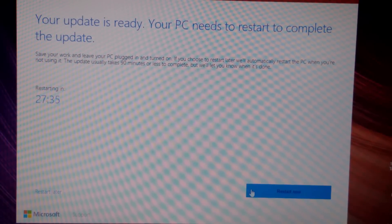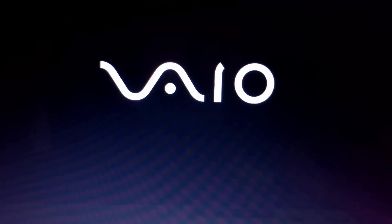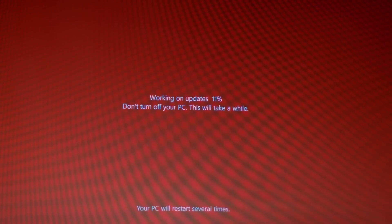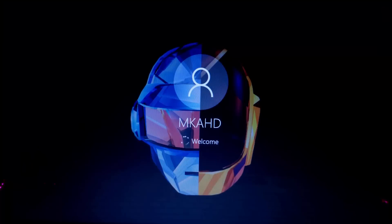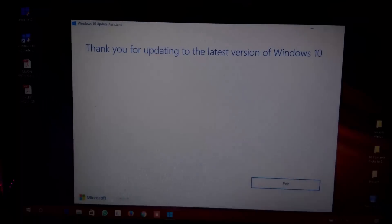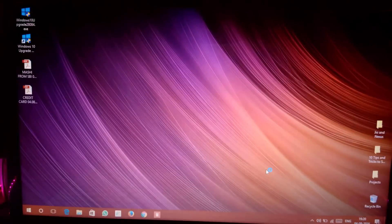After downloading and installing, click on 'Restart Now.' The update installation will go to 100% and will take around 90 minutes. After the update installation is complete, the setup will finish.